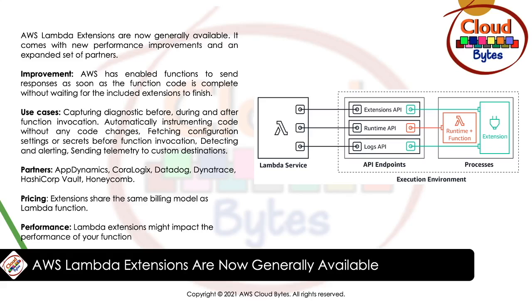The key improvement is that extensions can now perform activities like sending telemetry to a preferred destination after the function's response has been returned. New extension partners include Imperva, Instana, Sentry, Site24x7, and the AWS Distro for OpenTelemetry. AWS has also enabled functions to send responses as soon as the function code is complete, without waiting for the included extension to finish.